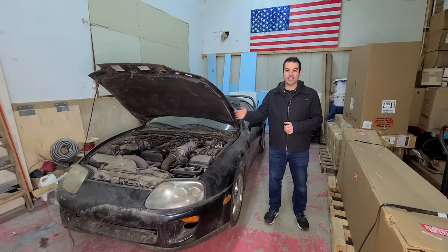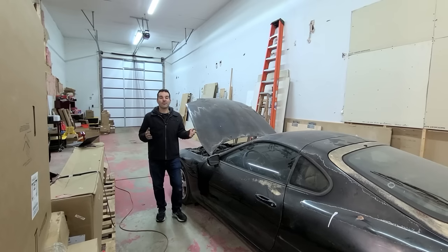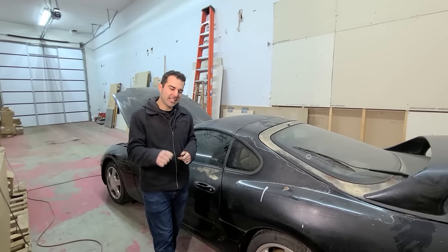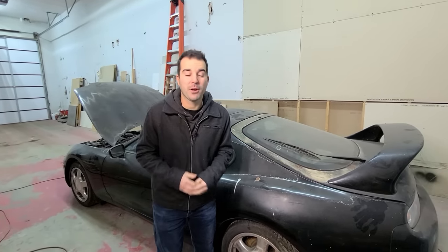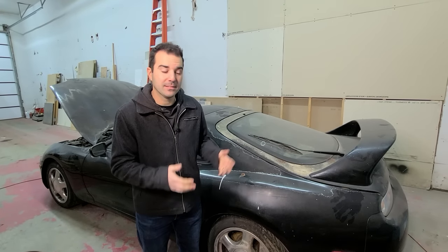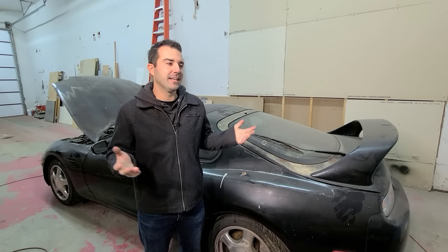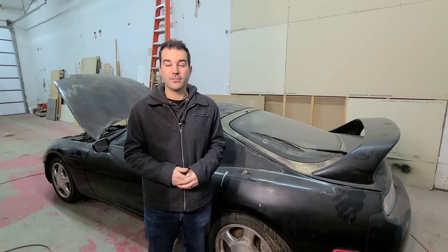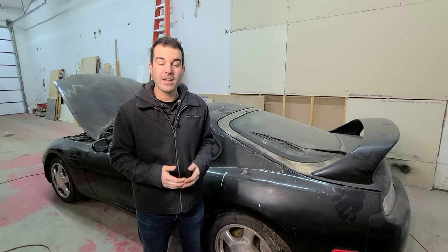16 years ago, the owner of this Toyota Supra dropped his car off at a shop to have the turbos rebuilt, and he never came back. Unfortunately, the shop owner left this 1994 six-speed manual twin-turbo Supra outside the entire time until he was able to sell it just recently. There were some legal issues, some title issues. They didn't go into too much detail, and honestly it doesn't really matter. It went on a tow truck, and it is here in a warehouse for us to discover together right now.